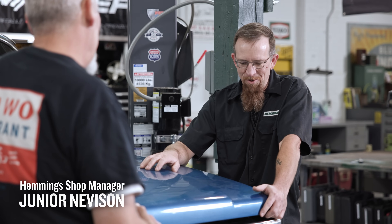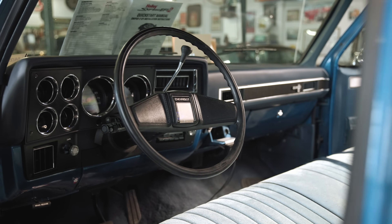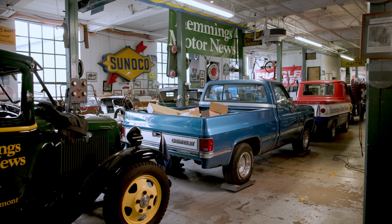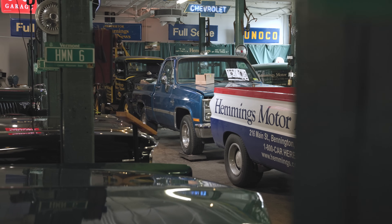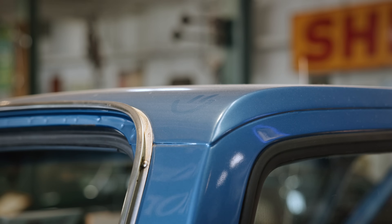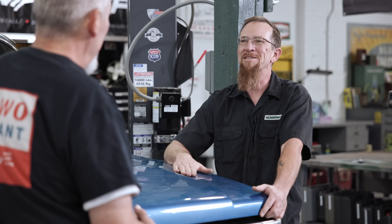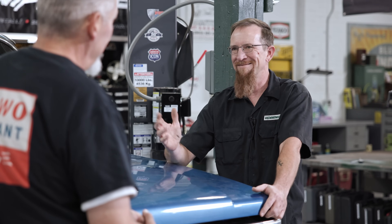So Junior, this thing looks pretty good — tell me more about this one in particular. Well, we acquired this locally, started working on it, but there's so much going on here in the shop. It just kind of got shoved to the back of the line. And now we're going to bring it forward and get this thing back on the road, because it's kind of been sitting too long. And as you know, these are meant to be driven, not sitting looking pretty.